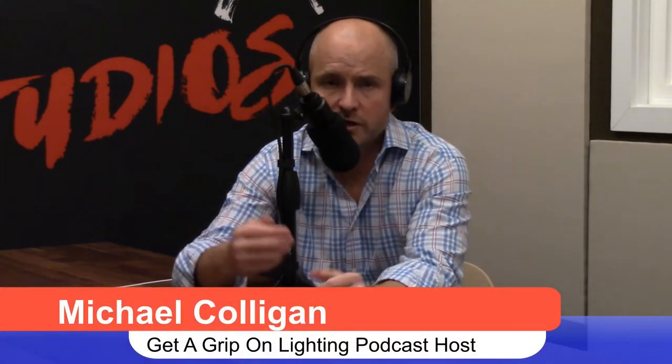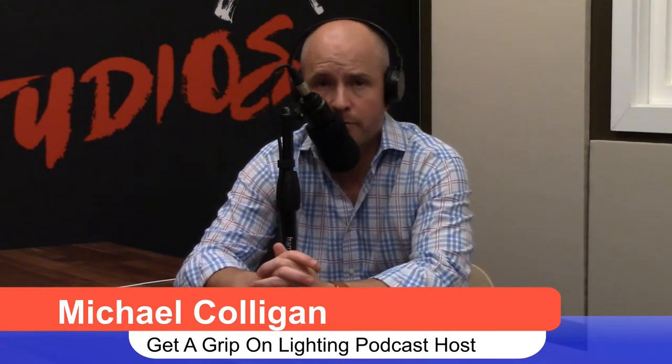Every episode on the griptonlighting.com website is also brought to you by the National Association of Innovative Lighting Distributors — go to NAILD.org, join the association, take some education. But for now, listen to this podcast with Bill Hurd — Get a Grip on Lighting.